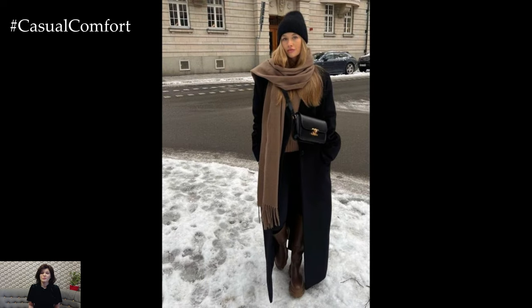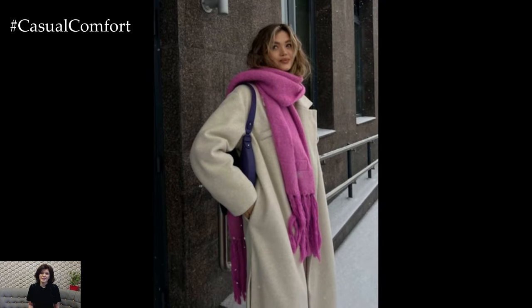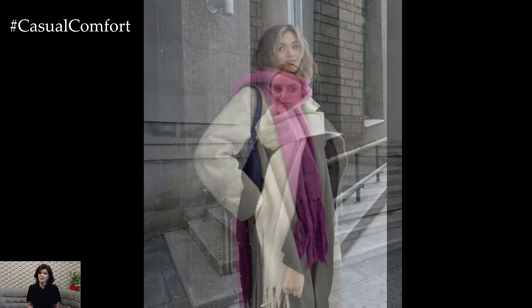Not only does this layering technique keep you warm, but it also adds an instant touch of elegance to any outfit. Whether you're wearing jeans, a dress, or even athleisure, a long coat and scarf will elevate your look in seconds. This is a go-to outfit formula for those days when you want to look stylish without spending hours in front of the mirror.